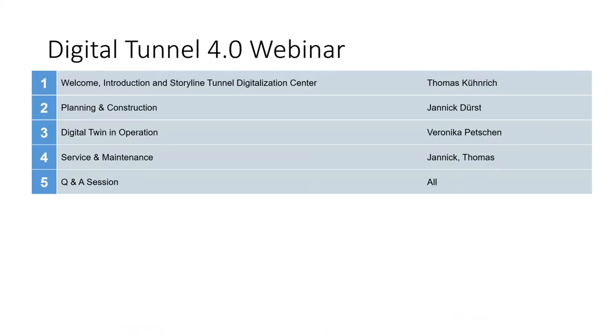I'll do a little introduction here of why Siemens, Amberg, and Elko are doing this webinar together. The reason is our tunnel digitalization center, and we want to have a look at our brand new video. Yannick from Elko will go into detail about the planning and construction of the sliding doors. I want to welcome Yannick here in the call, and then we will have a look at the digital twin and operations.